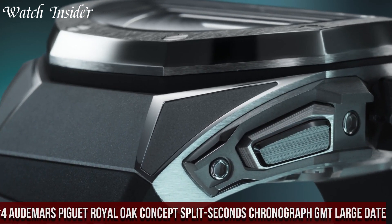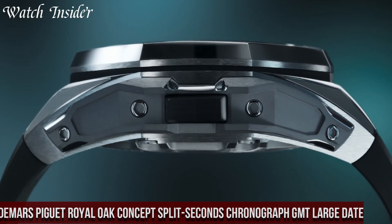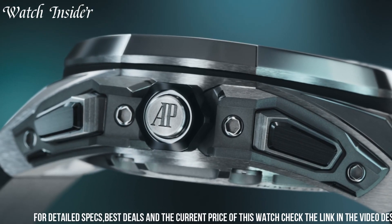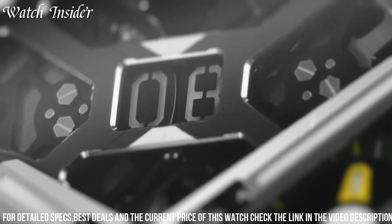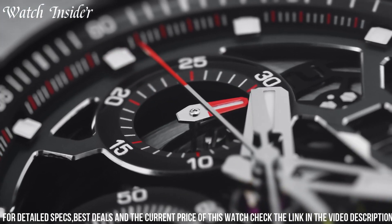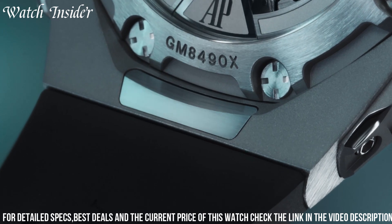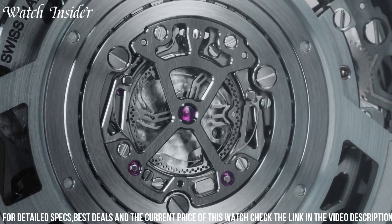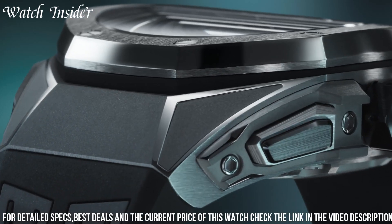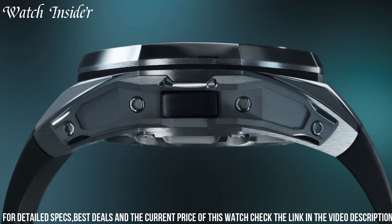Number 4: Audemars Piguet Royal Oak Concept Split Seconds Chronograph GMT Large Date — a stunning and innovative timepiece. This watch features a 44mm titanium case with a black ceramic bezel and a skeletonized dial that showcases the watch's complex mechanics. The split seconds chronograph function allows for the measurement of multiple time intervals, while the GMT function provides a second time zone display. The large date display is positioned at 3 o'clock, and the watch is powered by a hand-wound movement with a power reserve of 48 hours. With its cutting-edge design and impressive functionality, it is a true masterpiece of watchmaking.